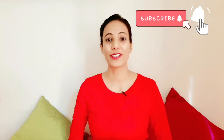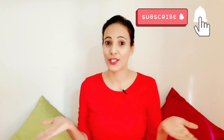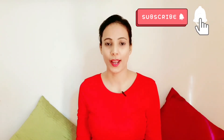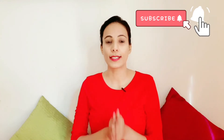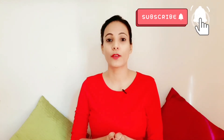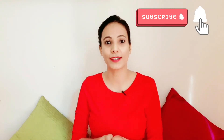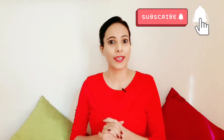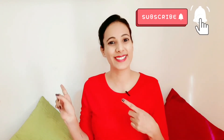Hi everyone, this is Pallavi, welcome back to my channel. As the title suggests, it's an Amazon haul — you can call it an Amazon try-on haul also, because this time everything I ordered from Amazon, I'm trying for the first time. This video is going to be very exciting, so without any further ado, let's get started.